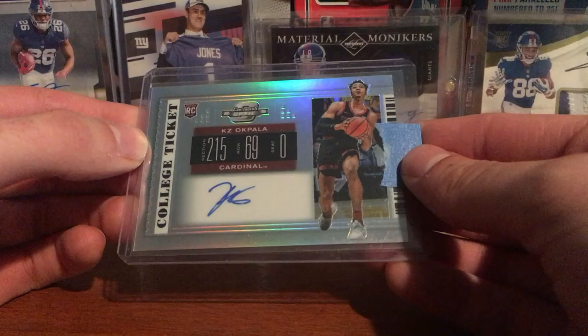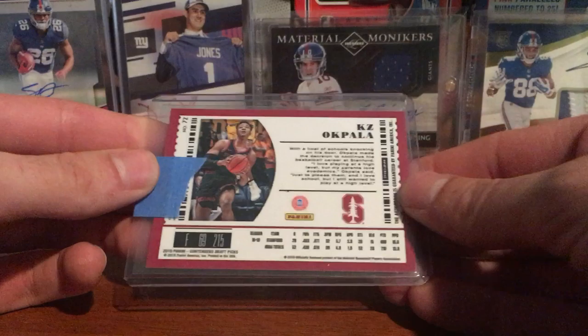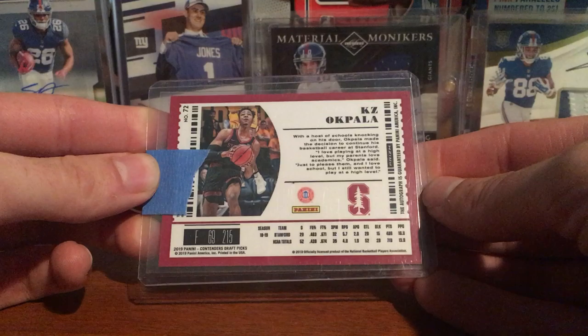I think this is an on-card auto — yeah, it is. I thought it was a sticker from the picture, but it's a really nice on-card auto with a really nice refractor. This was really cheap — I think six dollars shipped.